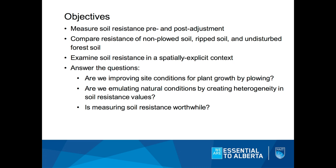We wanted to examine soil resistance both before and after the soil adjustment was made on a reclaimed site, and we want to compare these values to non-plowed areas, ripped areas, and especially to the natural undisturbed forest adjacent to the site. We might do this in a spatially explicit way, something not totally common in the land reclamation context.